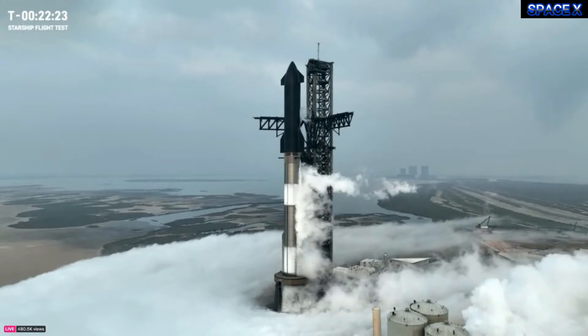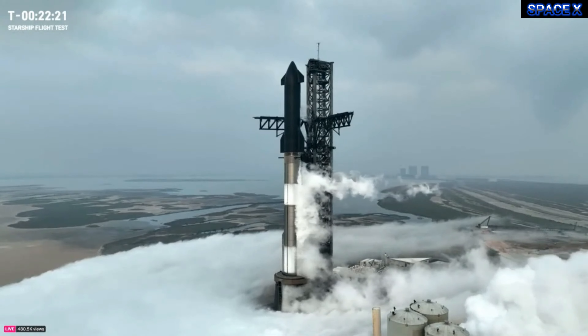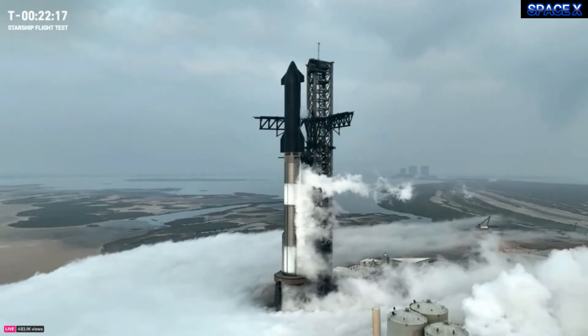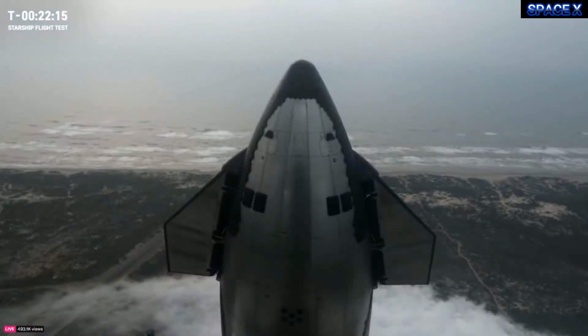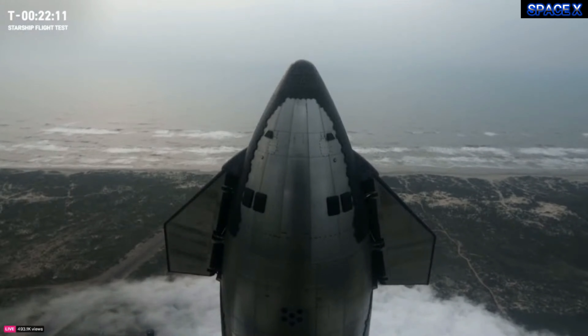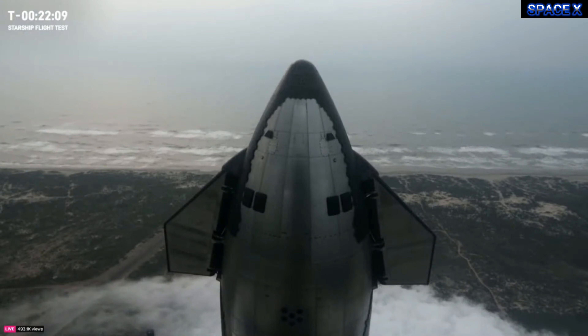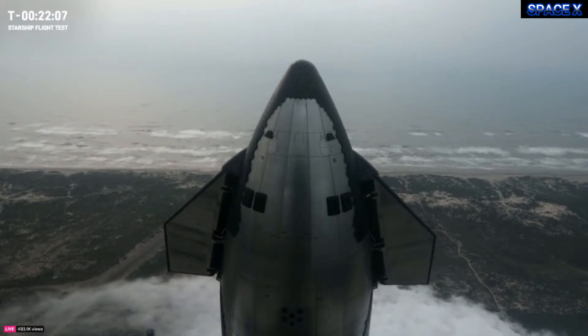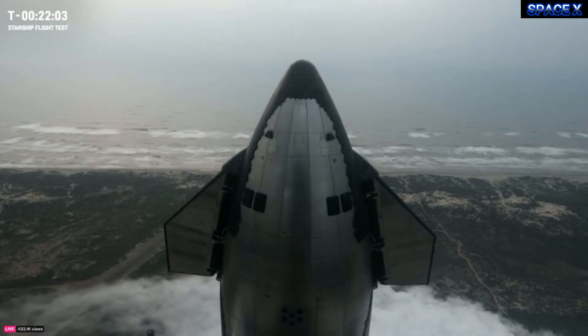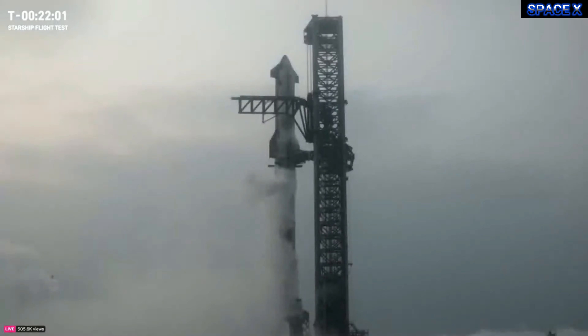We're just under 23 minutes away from launch. We're not working any issues with the vehicle, range, or weather. If we do have to scrub, our next attempt would probably be about 48 hours from now, driven by commodities and how far we get into the count. But everything is looking good for liftoff in just about 22 and a half minutes. I'll check back in with you guys in a few minutes and send it back over to Kate and Jesse.